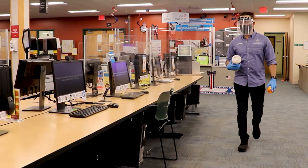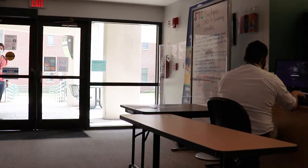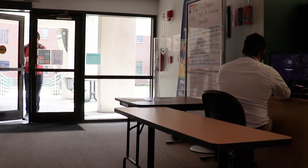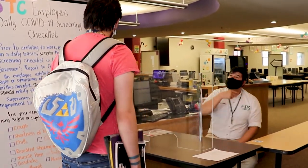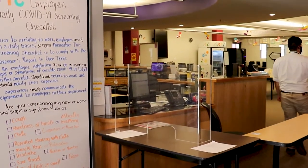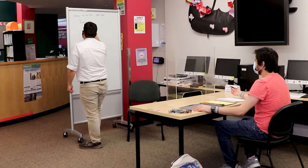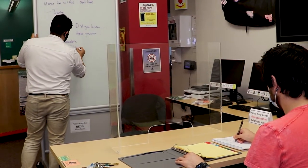Our Open Lab staff are always cleaning and sterilizing the entire work area. Having trouble with a specific course or need some feedback on an essay you're working on? Our Centers of Learning Excellence are still operating and waiting to assist you. Whether you prefer online assistance or in-person tutoring, the CLE is there for you every step of the way.